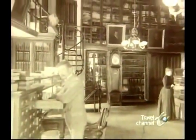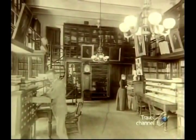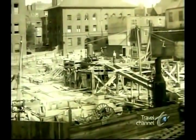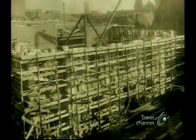In 1856, Dr. Mutter donated over 2,000 specimens, along with $30,000, to maintain and enlarge the facility. A new building was constructed, and in 1908, yet another home was built to house the ever-increasing collections.